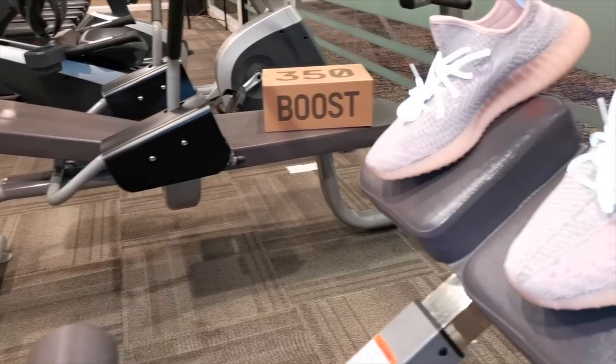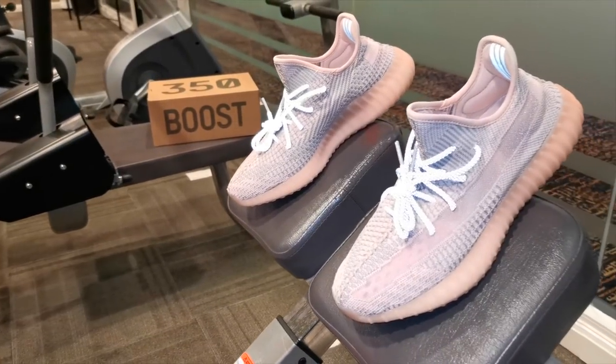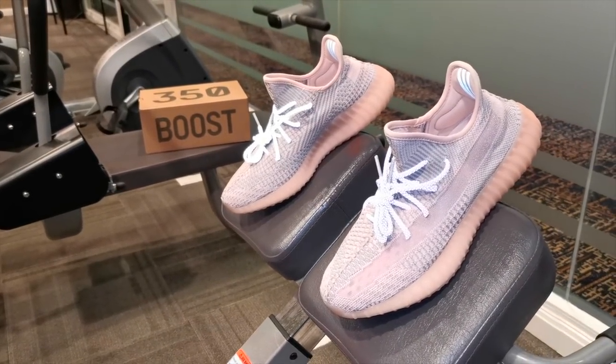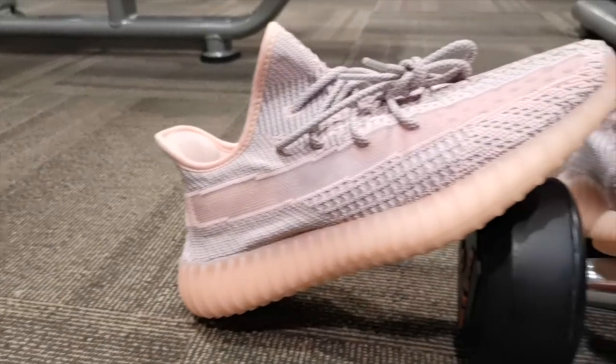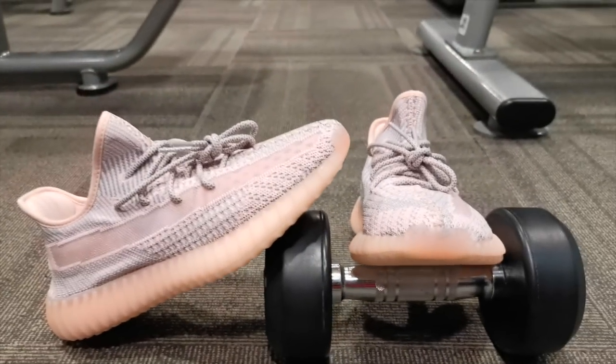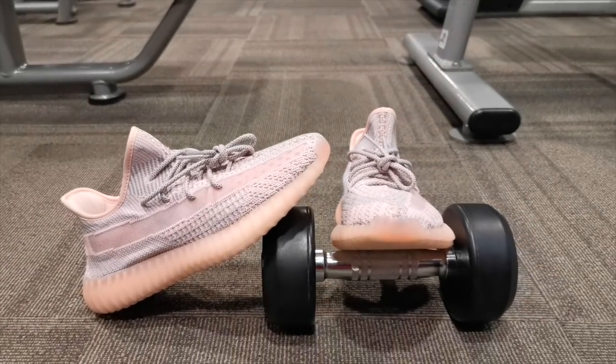The Landmark for me is similar to the Statics that was released last December, and the Antlias are like faded frozen yellows. But this one is really, really different — this is the first time Yeezy is releasing a predominantly pink colorway.